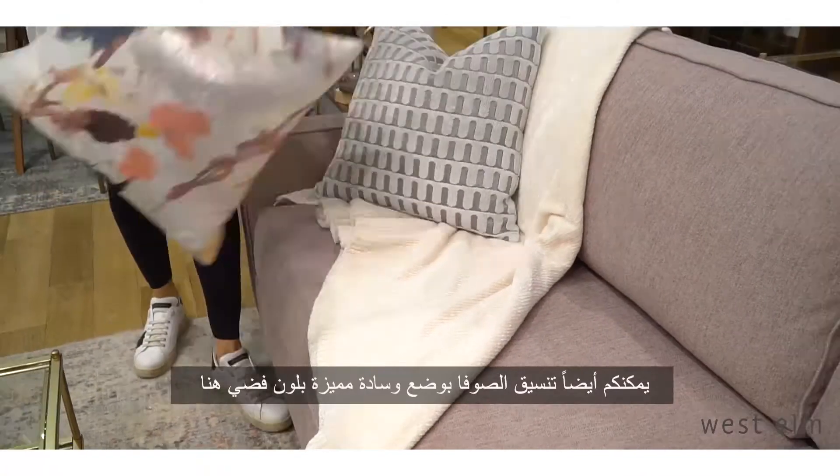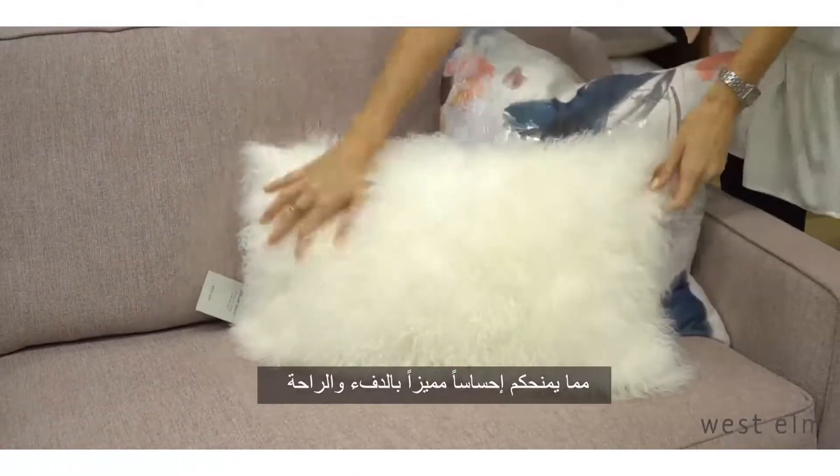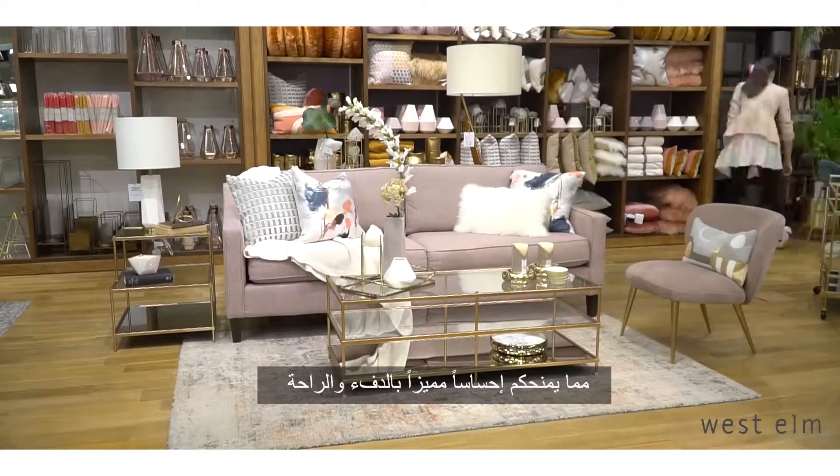A little bit of a silver touch on the pillow — it's also here in the back. And what gives it that real cozy feel? Adding a nice fluffy pillow.